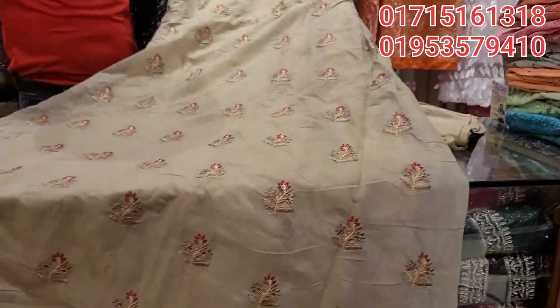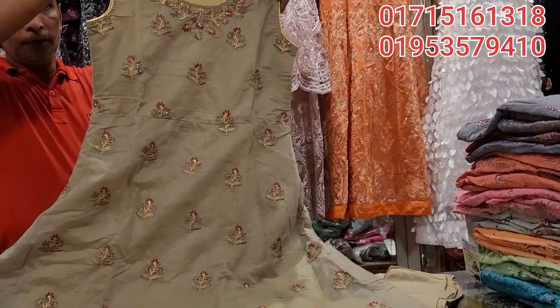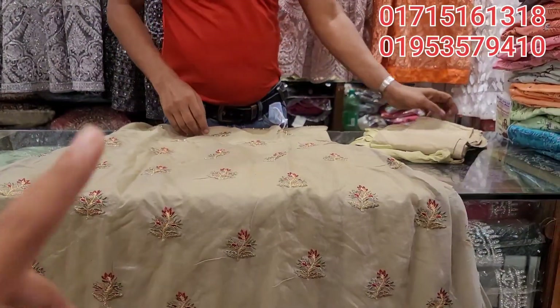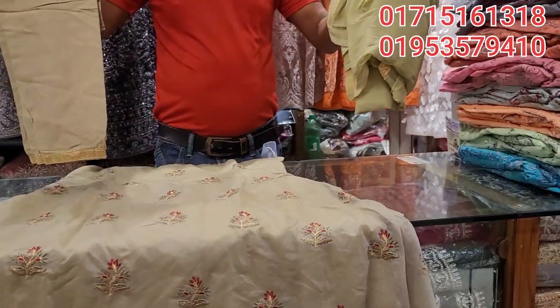In today's video, we'll have a beautiful dress. This is a beautiful dress in the face view. It really is beautiful, and again just put it here in the inner face view. It is a beautiful girl of the face, and it is beautiful.